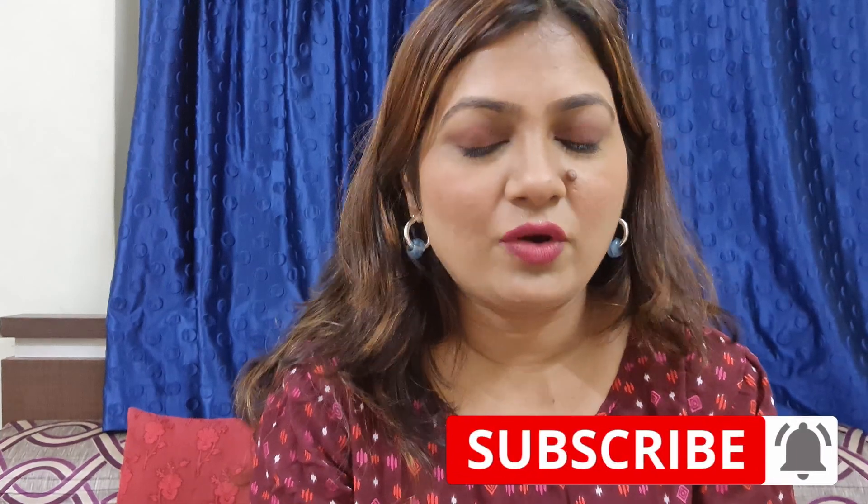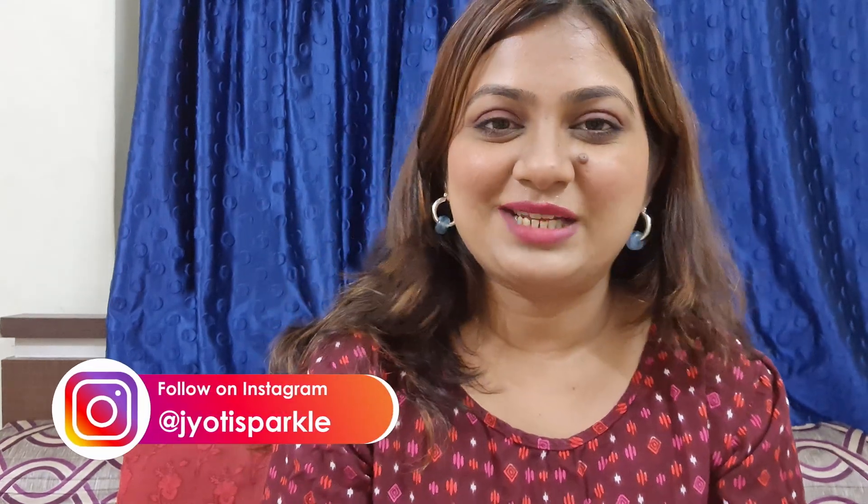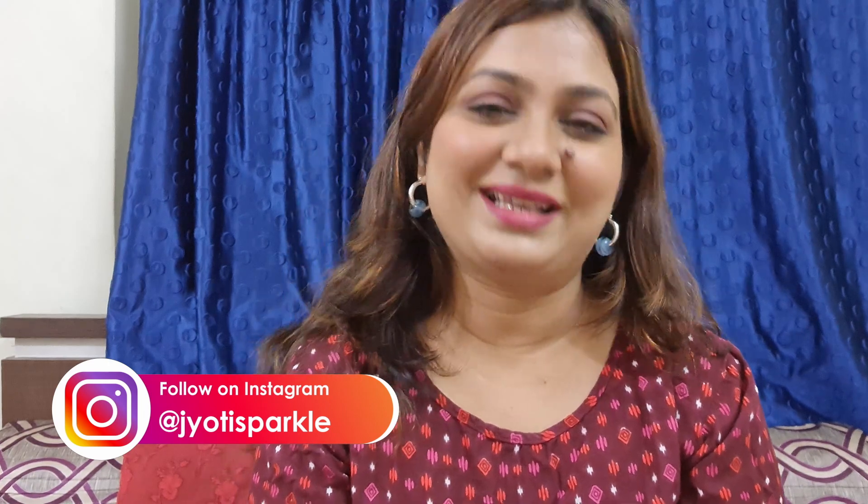If you have any more questions, DM me on Instagram at jothysparkle and I'll be happy to reply. Do not forget to like, subscribe, comment and share. I'll see you in my next video. Till then, stay positive and stay happy. Bye-bye, take care.